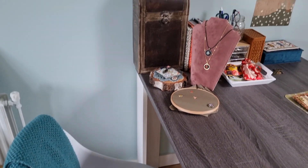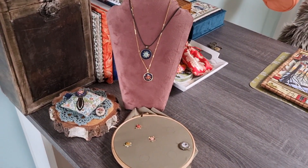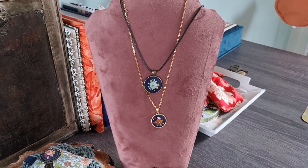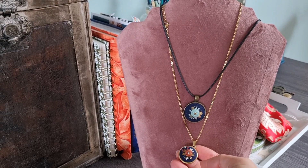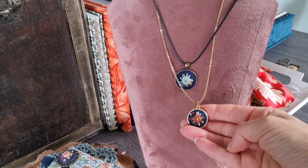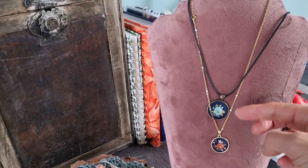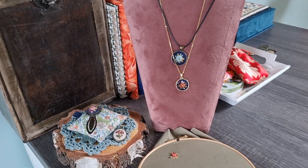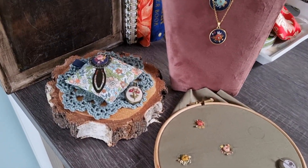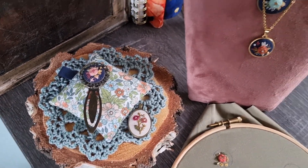Over there you can see a few of my jewelry — the hand-embroidered ones. Look how tiny they are. They're so much fun to make — just tiny beauties, it makes my heart go yoohoo!